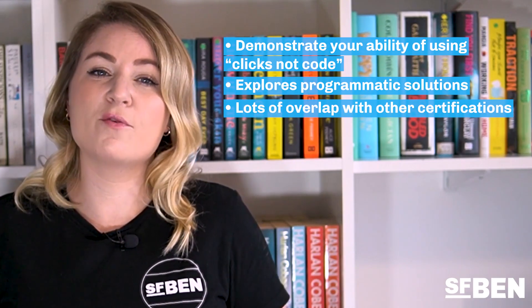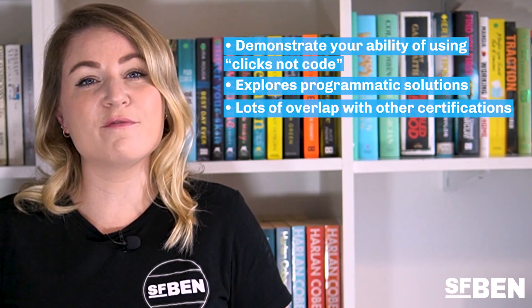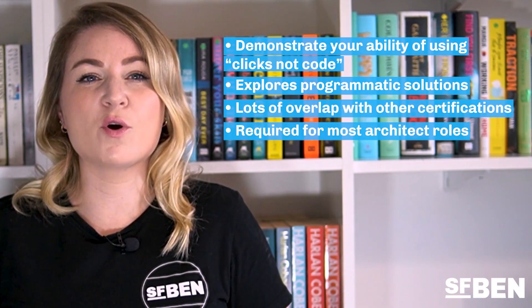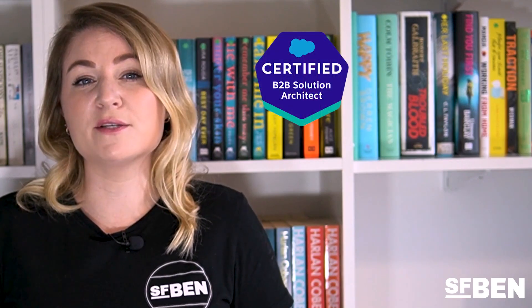Of all the certifications, Platform App Builder has to be my number one recommendation if you're looking for a fundamental cert to advance your career. Why? In terms of progression, this cert is going to be required for pretty much every architect role, including B2B Solution Architect,